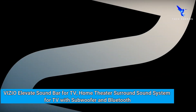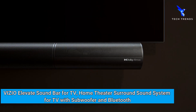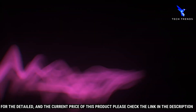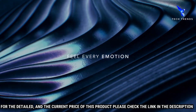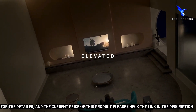Number 4: Vizio Elevate Soundbar for TV — a home theater surround sound system for TV with subwoofer and Bluetooth. The Vizio Elevate Soundbar is the perfect choice for your home theater or TV setup. This powerful soundbar features an integrated 5.1.2 surround sound system with a wireless subwoofer, Bluetooth streaming, and more.